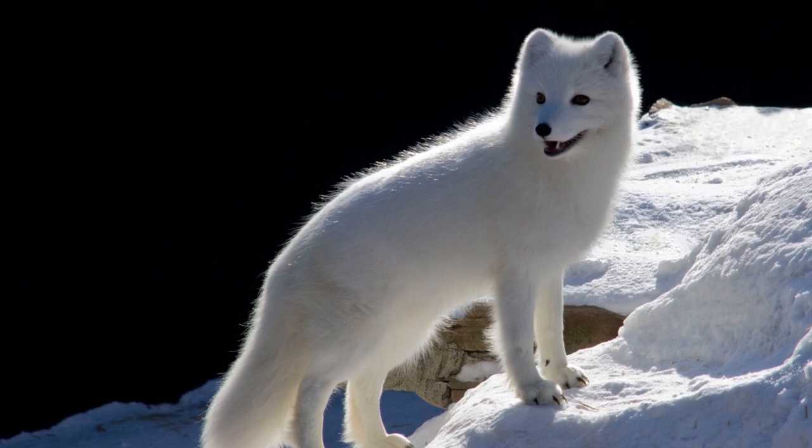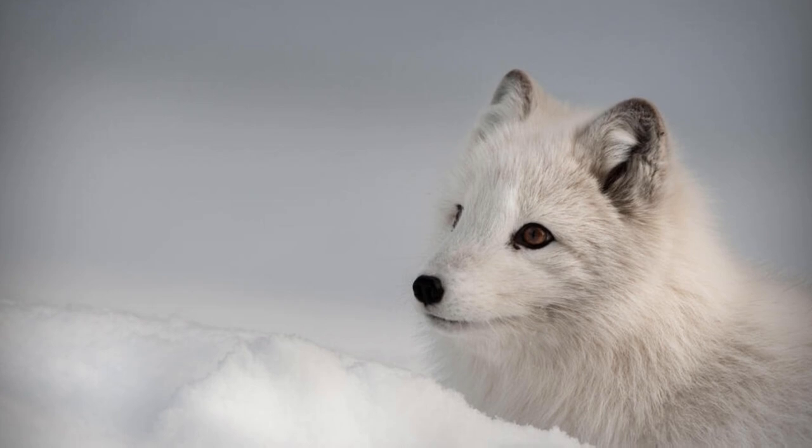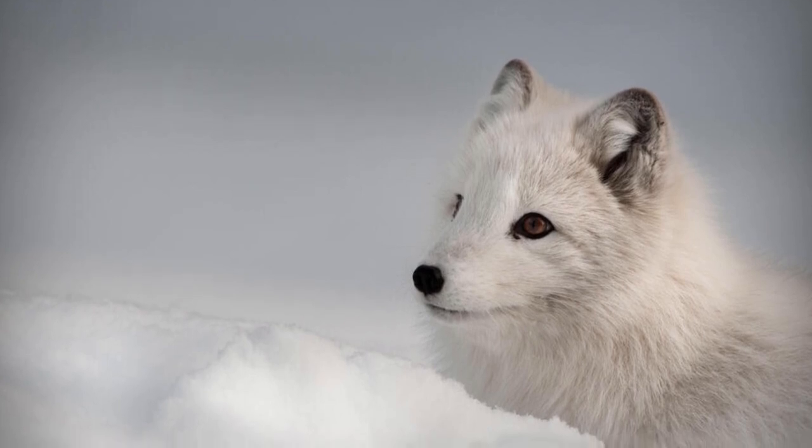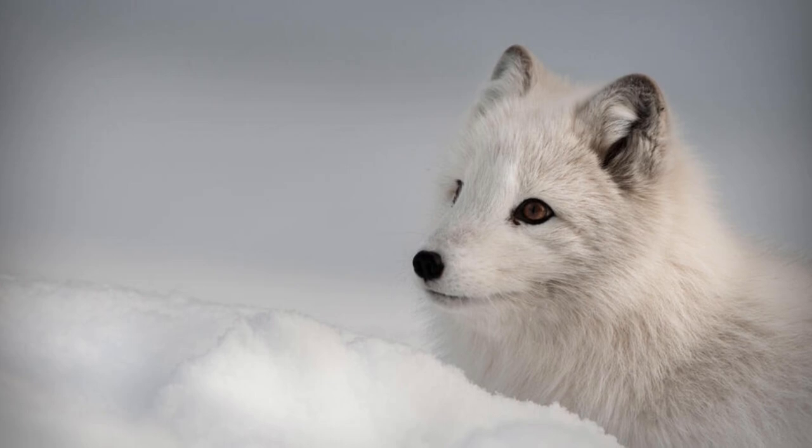Arctic foxes don't live long. Though fast, in the wild most become prey to bears between 3 and 6 years old. But even in captivity, they usually only make it to 10 or 11 years.